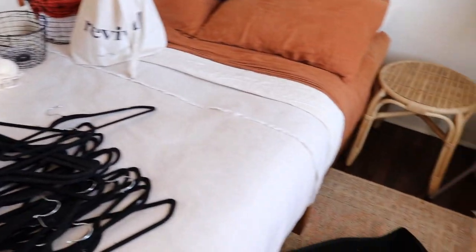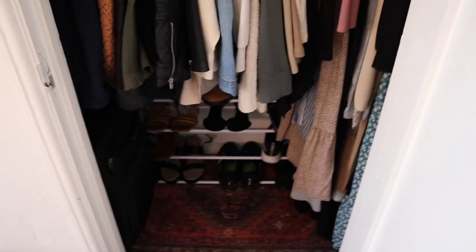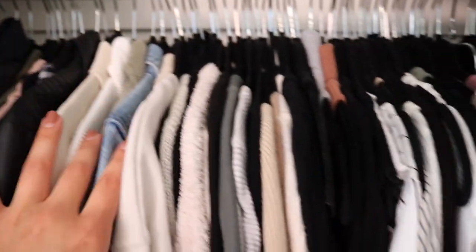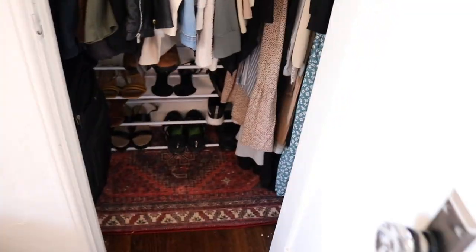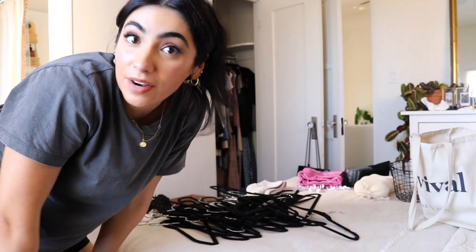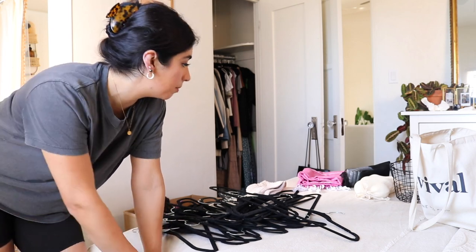I'm almost done. I emptied out these two bags — I'm gonna take those to my mom's to see if she needs them. Here's the closet almost done: purses I don't use often in here, a travel bag, coats, jackets, casual clothes, dressy clothes, and dresses. There's no space for a drawer after all, but everything fits pretty great and I got rid of a bunch of stuff. I'm super hungry — it's 5:30 already. I'm gonna try to finish up and then decide on food.